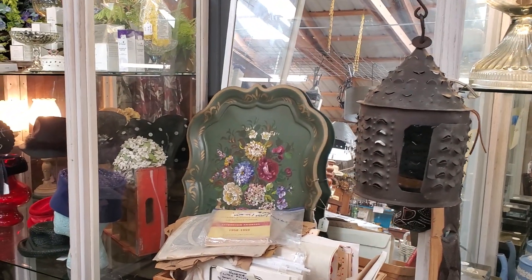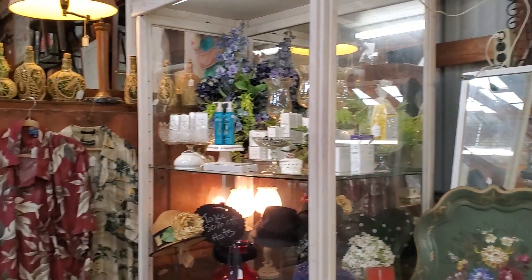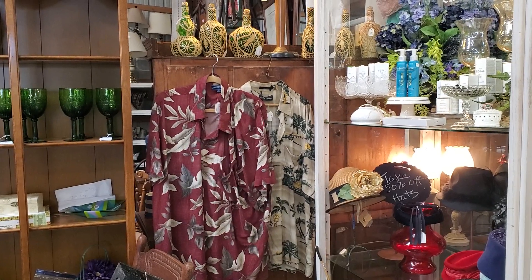We've got quite a few of the hand-painted items in. Vintage hats are half off. I've got a whole bunch more of those — maybe six or seven. They are men's extra-large double XL Hawaiian style shirts.